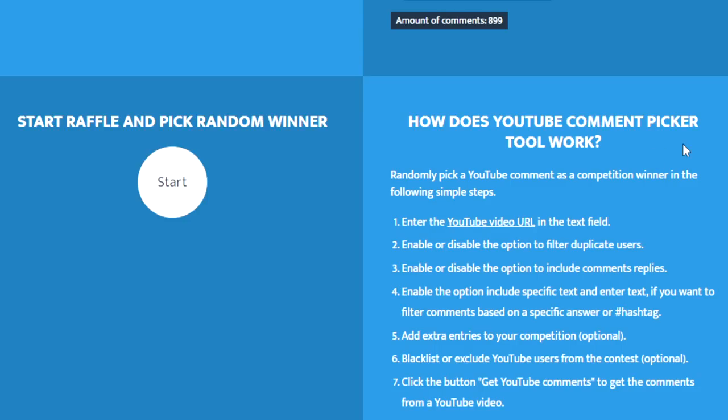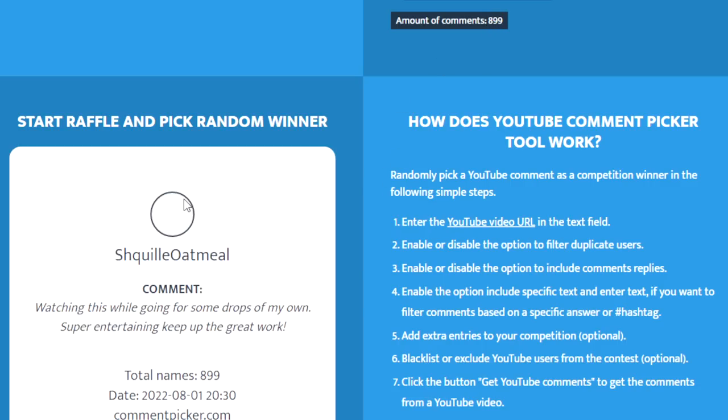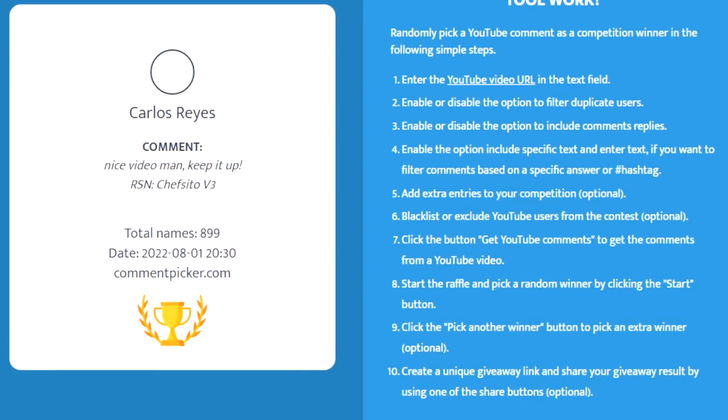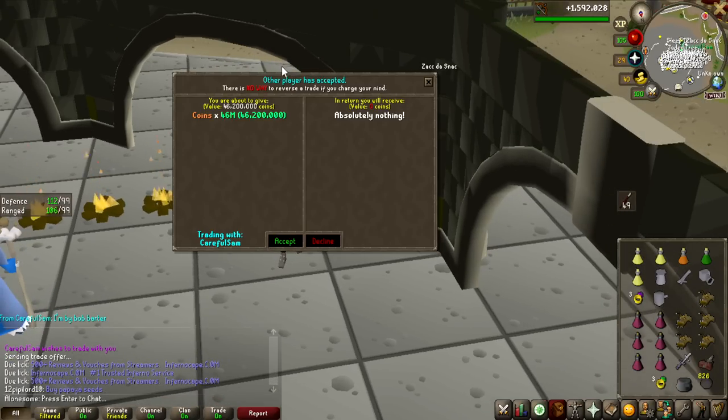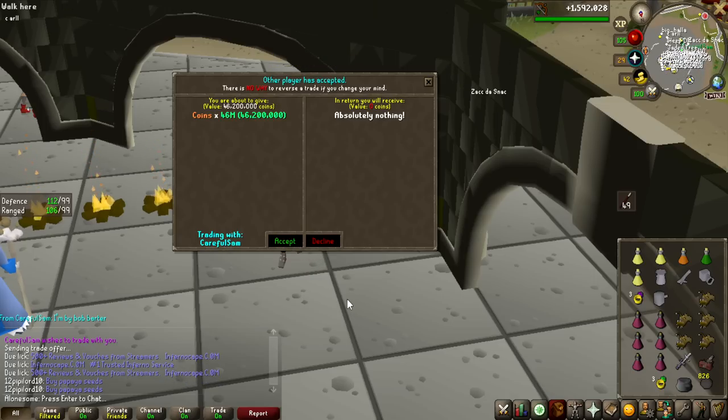From the last video, we had a giveaway to roll. We had 899 entries and the giveaway was 46.2 million. The winner is Sam Walker — the drop was the Craws Bow, which is extremely lucky, and his RSN is Careful Sam. Congratulations on winning 46.2 million. Here is me trading the 46.2 million giveaway to Careful Sam. Hope you enjoy that money and buy some nice upgrades.